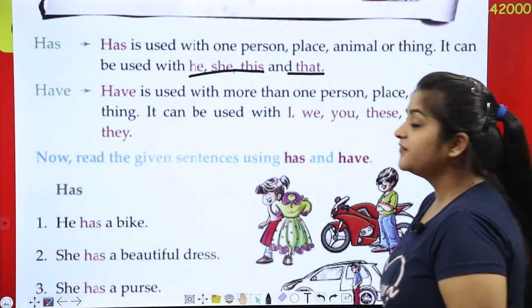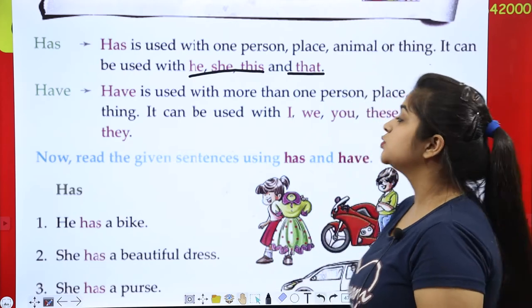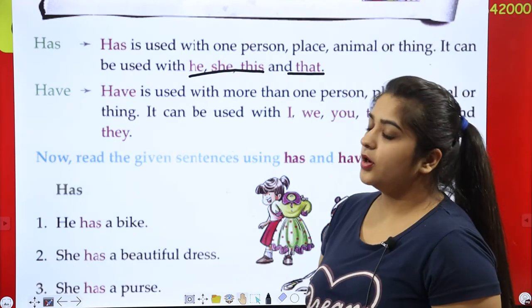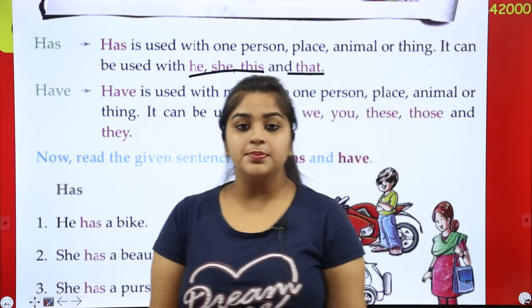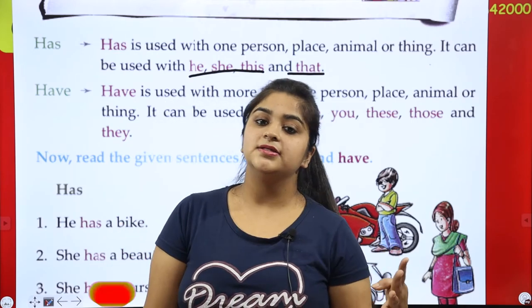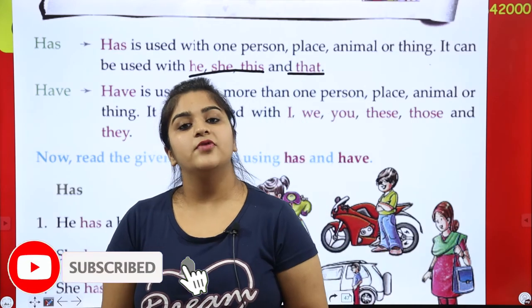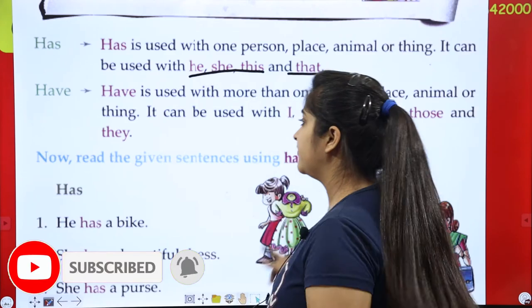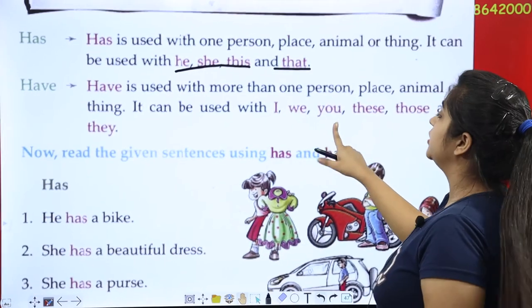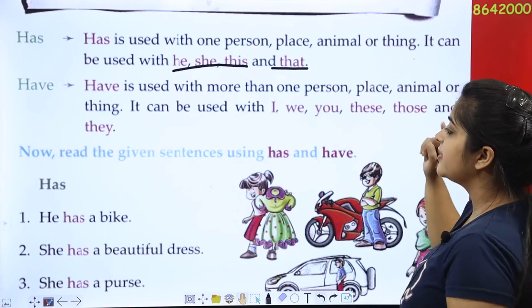Next is 'have'. 'Have' is used with more than one person, place, animal, or thing. 'Have' comes with: I have, we have, you have, these have, those have, and they have.